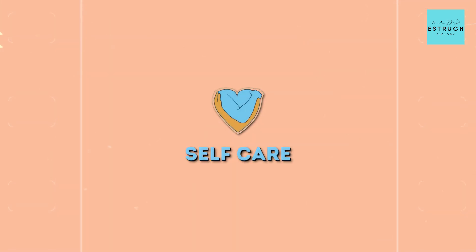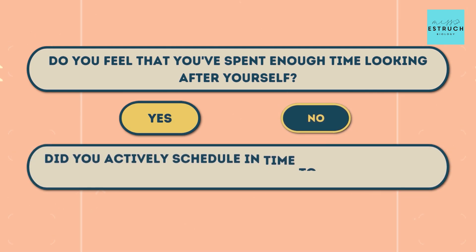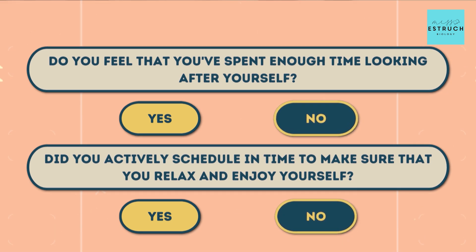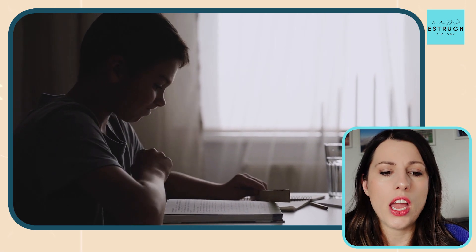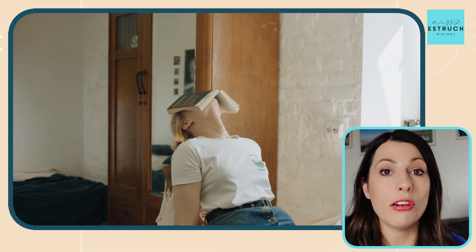Number four, which in my opinion is probably the most important one, is self-care. This is one you really need to reflect on from the last year: did you spend enough time looking after yourself, and did you actively schedule in time to relax and enjoy yourself? If the answer is no to both, you need to make that a priority this year. Revising for your A-levels is incredibly tough physically because you'll be exhausted, and also mentally because of the pressure of needing to make progress, get specific grades, and secure your university place or career.